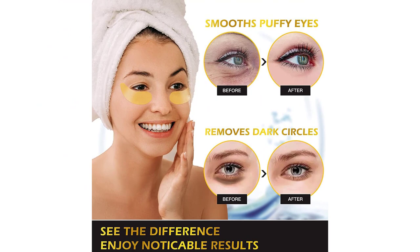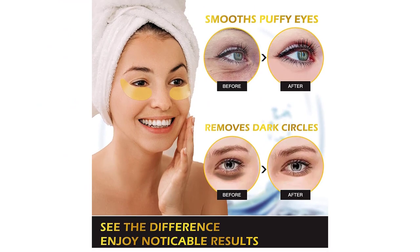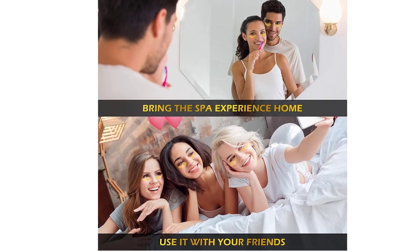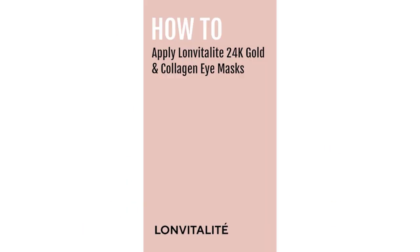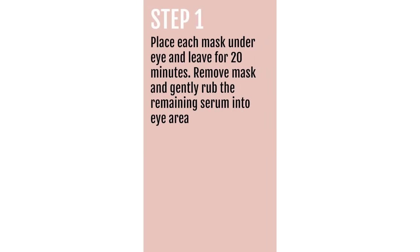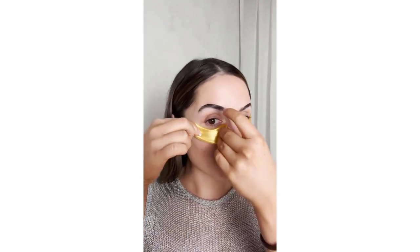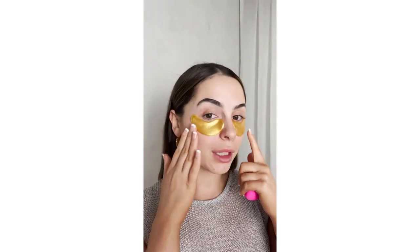Number 4: Vanilk 24k Gold Eye Mask — collagen under eye patches, eye treatment mask, under eye bags treatment, under eye masks for puffy eyes, anti-aging anti-wrinkle and fine lines. The power of 24k pure gold: among luxurious and prestigious skincare products, 24k gold is a widely used ingredient. It slows down collagen depletion, increases skin's elasticity, lightens the eye complexion, stimulates cells to make skin firm, improves blood circulation, and prevents premature aging.